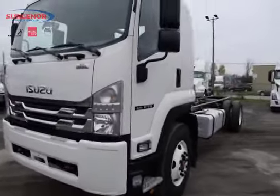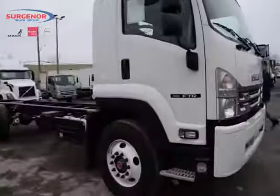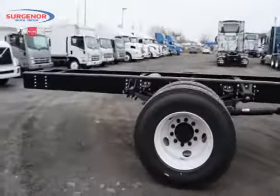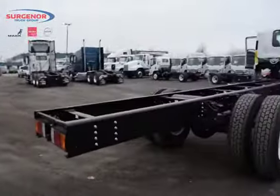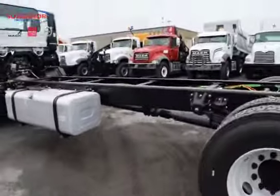Paired up with a PTO capable Allison 6-speed transmission, it has a 2550 RDS in there. Sitting on 22.5 inch rims, this truck has a GVW of 25,950 pounds and a variety of body lengths.